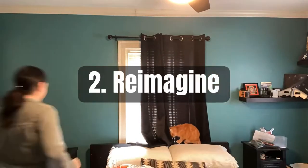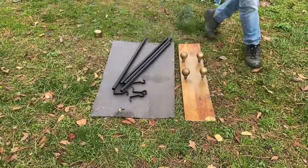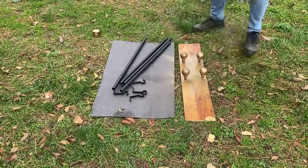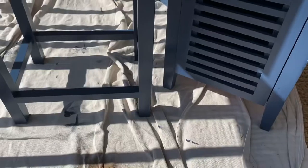Next tip: reimagine. This does sort of tie in with shopping your own home. However, if you have some things that maybe you can reimagine in a different color, that's exactly what we did with the curtain rods as well as the two nightstands.